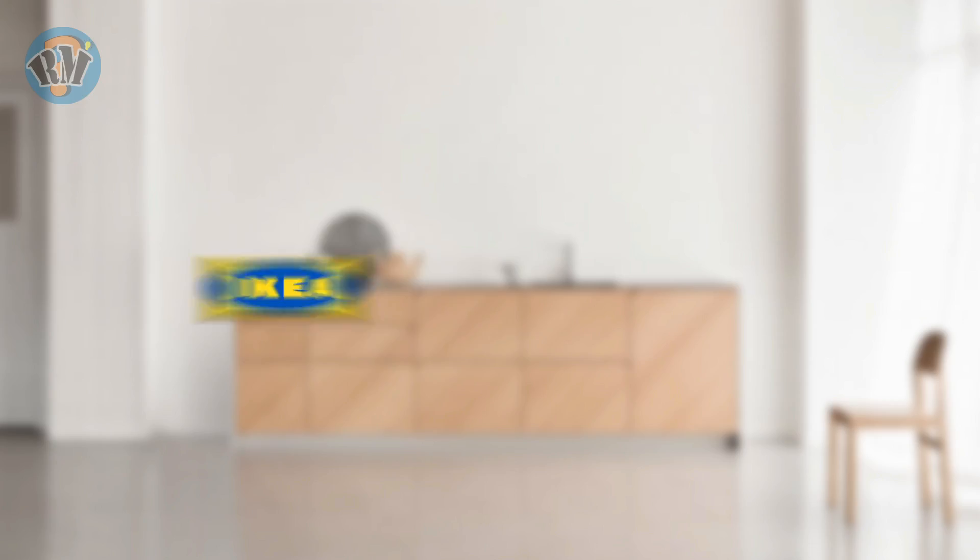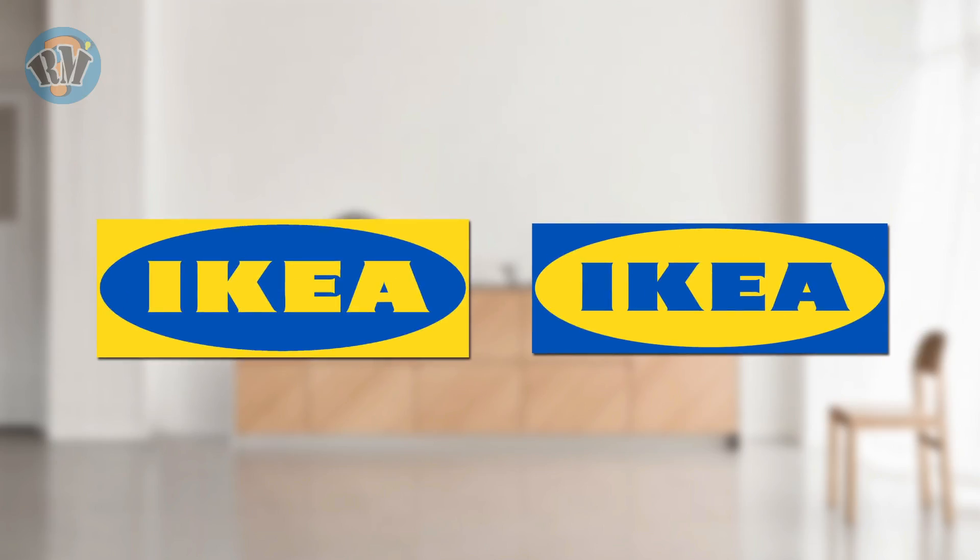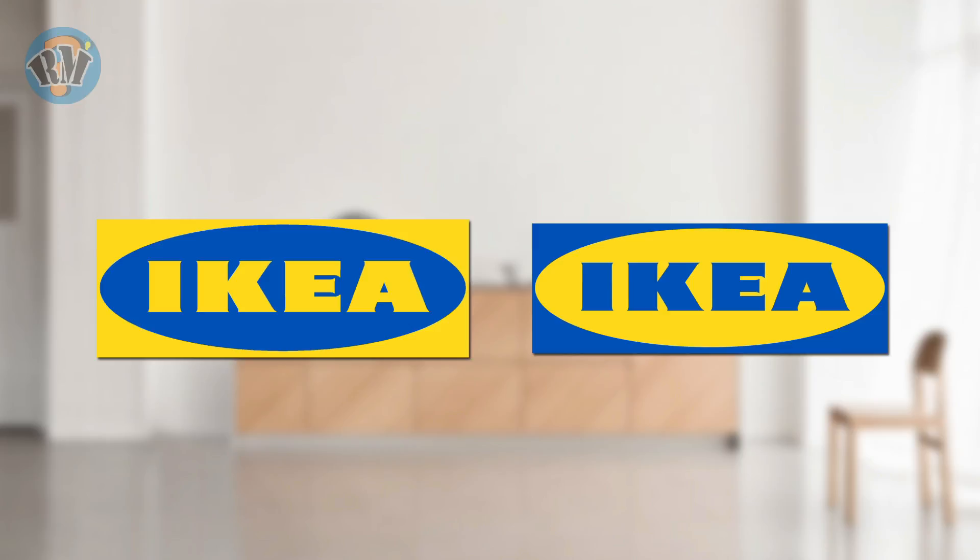Number 10: Ikea. Which logo is the correct representation of Ikea? Answer.